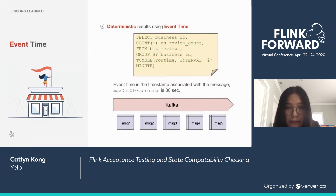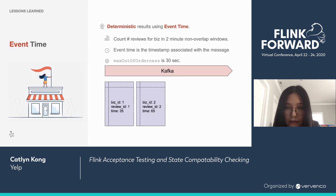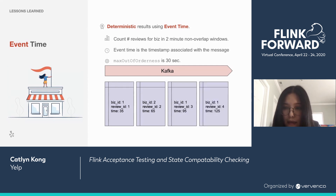Lesson two is about event time. I've prepared a brain teaser. We have a Flink SQL query that counts the number of reviews for a specific business ID over a two-minute non-overlapping window. Event time is defined as the timestamp associated with the message, and max out-of-orderness is set to 30 seconds. The input messages are: BizID 1, review ID 1, timestamp 35; BizID 2, review ID 2, timestamp 65; BizID 1, review ID 3, timestamp 95; and BizID 1, review ID 4, timestamp 125. What would the result be?